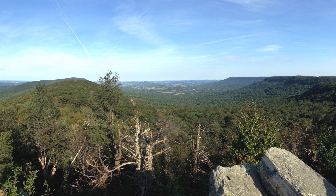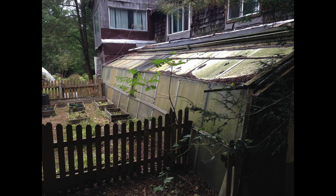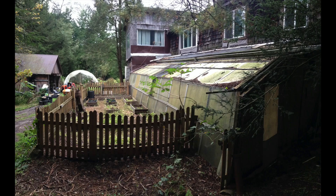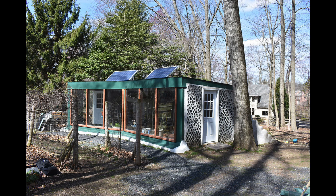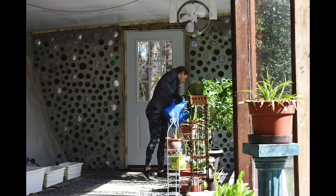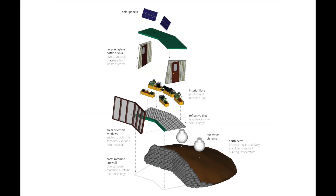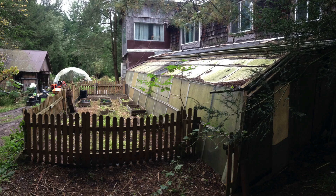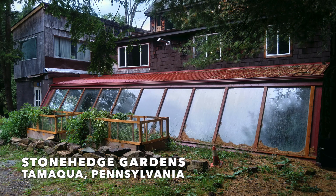When I got to Pennsylvania, it turned out that there were actually two projects. The first one was a restoration project where we were going to rebuild an existing greenhouse, and the second was a groundbreaking standalone structure near Philadelphia. This earthship-inspired greenhouse was the first of its kind in America to be built within the city limits. In this video, I'm going to be taking a look back on the restoration project that we did at Stonehenge Gardens in Tamaqua, Pennsylvania.